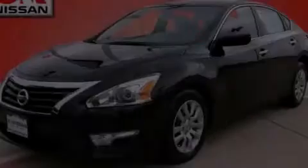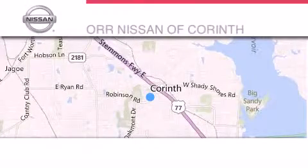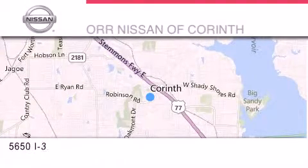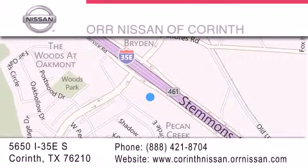Please call us today for more information on this great vehicle. Thank you for considering Orr Nissan of Corinth for your next luxury vehicle. If you have any questions, please visit our website, give us a call, or stop by our dealership located at 5650 Interstate 35 East South in Corinth.